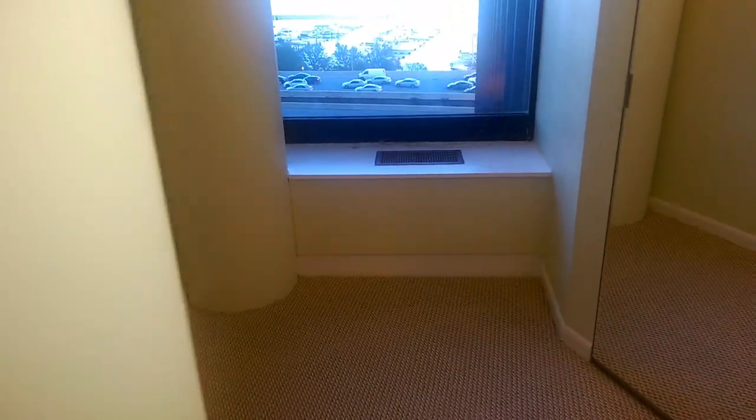Coming back this way is a large walk-in closet with laundry and a window. Some people were joking saying this is almost like a second den — in that sense this would be a one-bedroom plus two den listing, but it's really a large walk-in closet with a window and laundry.